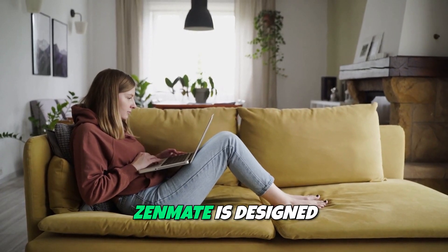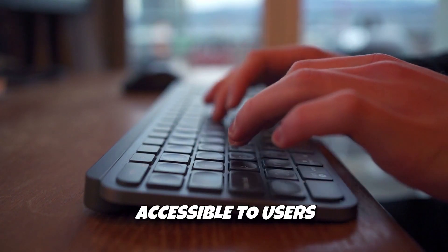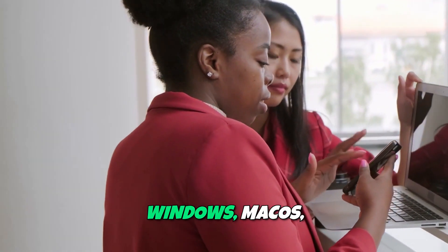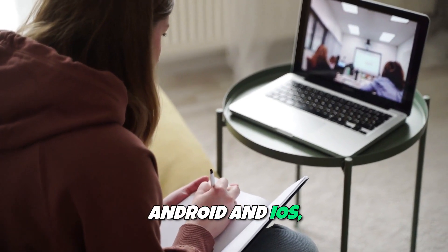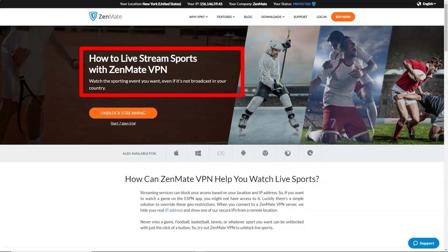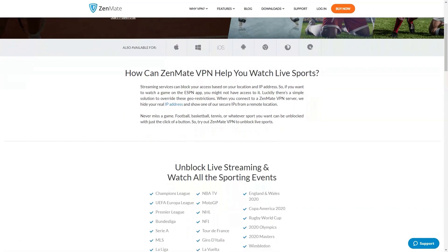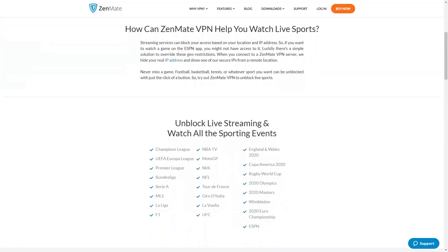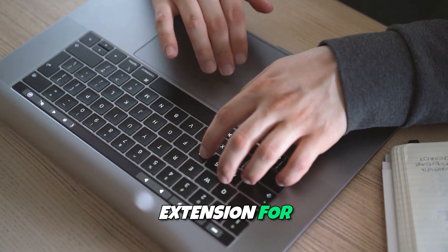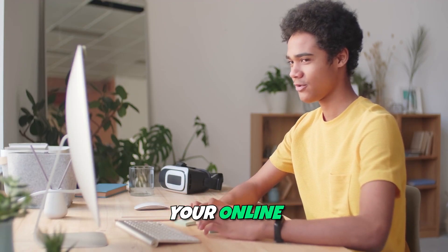User experience. Zenmate is designed with ease of use in mind. The intuitive interface makes it accessible to users of all experience levels. You can download the app on various platforms, including Windows, macOS, Android, and iOS, and install it within minutes. Once installed, simply choose a server location and click the Connect button. Zenmate's Quick Connect feature automatically connects you to the fastest server based on your location, ensuring a seamless browsing experience. The app also includes a browser extension for Chrome, Firefox, and Edge, making it even easier to protect your online activities.